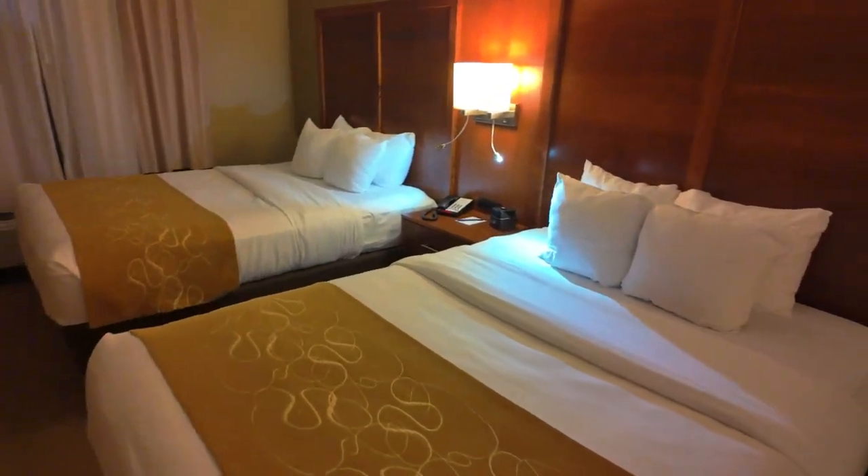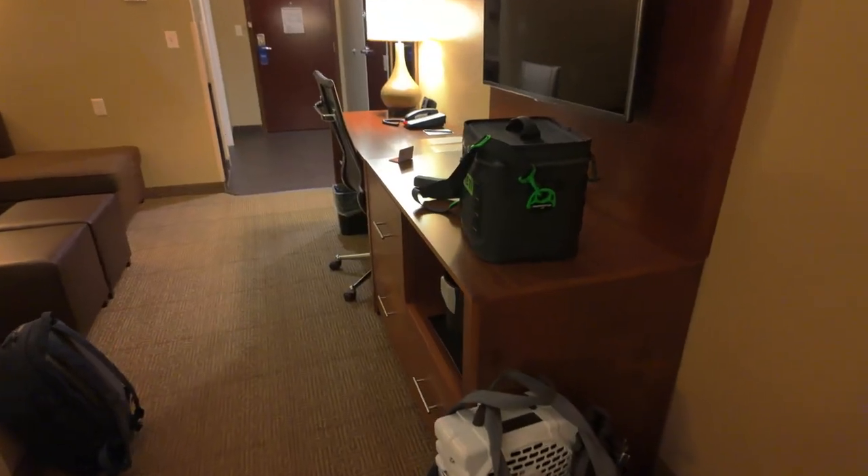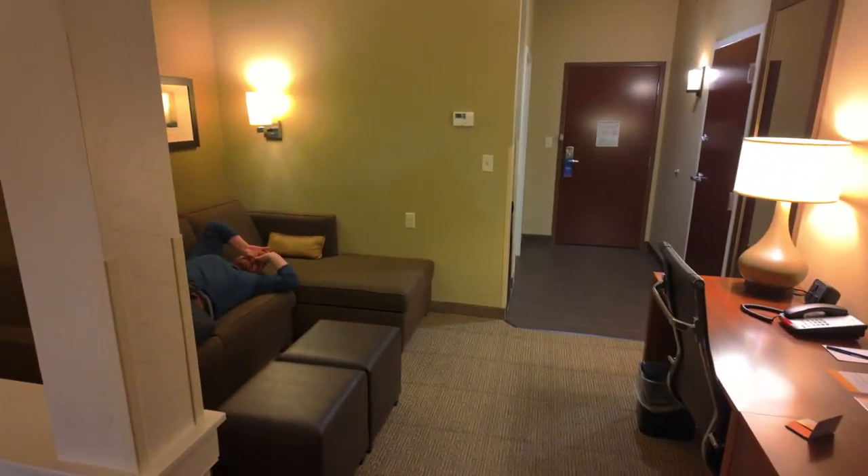Alright, made it to Hartville — this is a really nice room, Michael! It is, it's the nicest we've had. And look — two beds! So this is my favorite part: we get two beds in this room. We're still pushing them together. Negative!